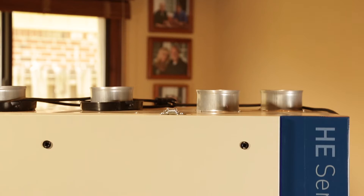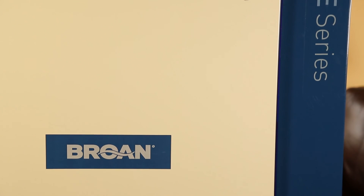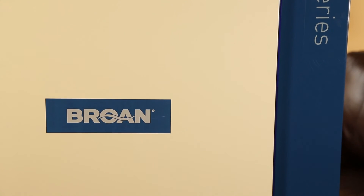If you're looking for the best performing ERVs and HRVs, the Broan HE series offers industry-leading fresh air and energy efficiency. Learn more about improving your home's air quality at broan.com.